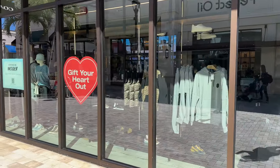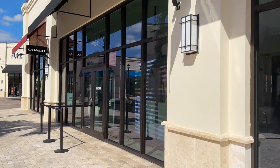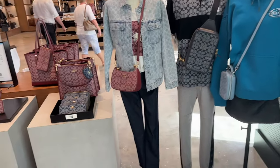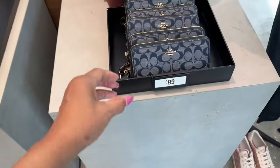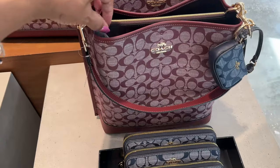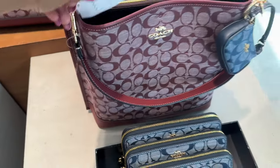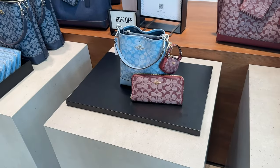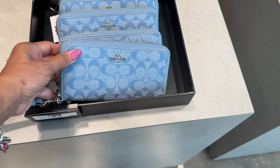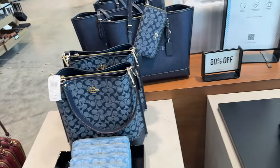Can you guess where we're going today? We are going to Coach! They have the zipper wallet for a hundred dollars. This chambray is cute and they are 60% off. I like the light blue wristlet — 60% off for $4.98. Oh, look at the totes!